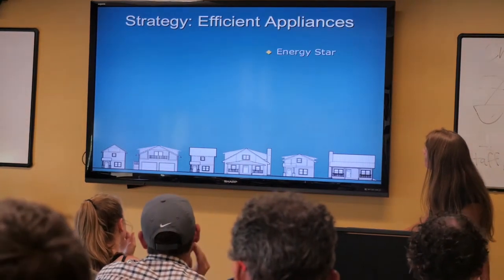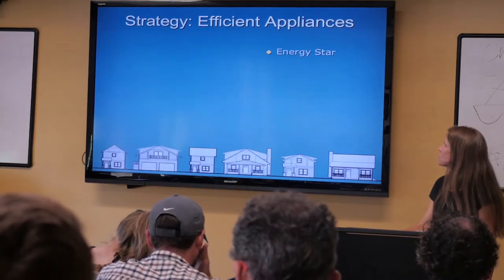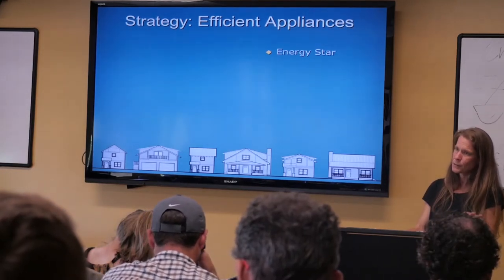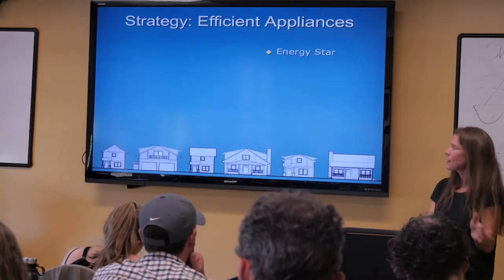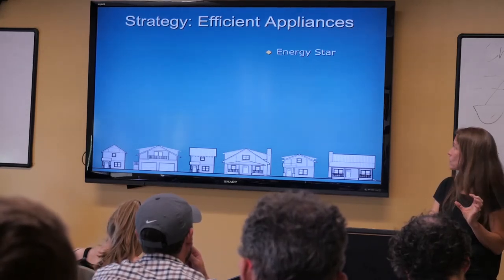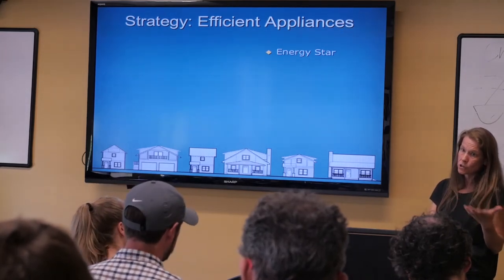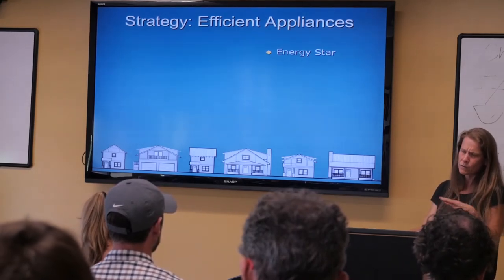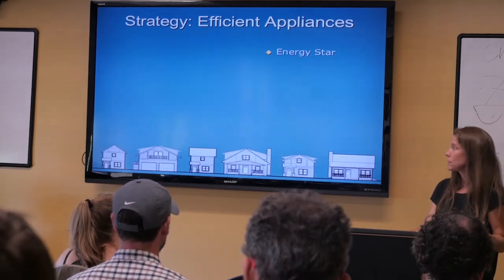Another important strategy: efficient appliances. Starting out with everything in your house being Energy Star is the base, but then going beyond that if you can. If you're choosing, look for the lowest energy use you can. A lot of times it's your client choosing, and I just tell them they have to choose Energy Star — I don't micromanage them further than that if it's a client making the decision.